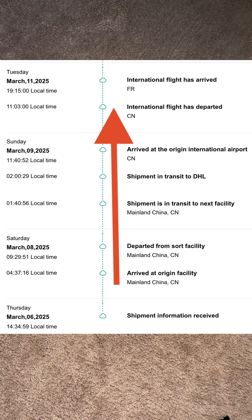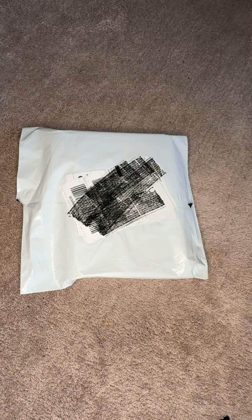And guess what? They shipped this notebook all the way from China. Let's dive right in and see what makes this notebook so unique.